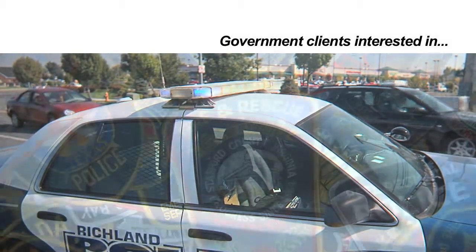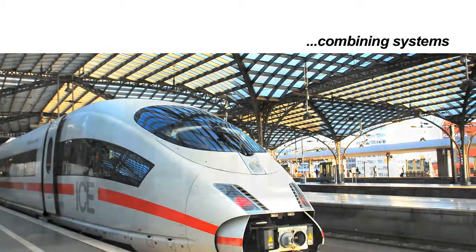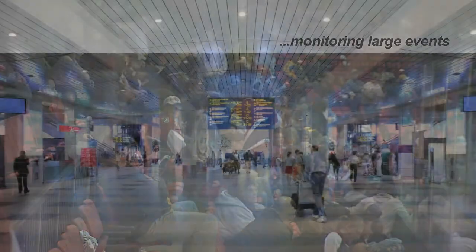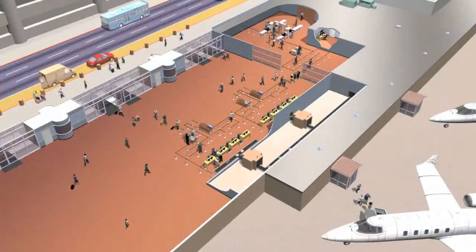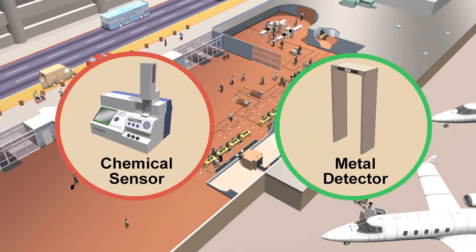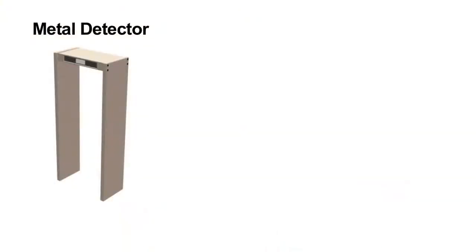One of the things many government clients are interested in for security applications would be combining systems in airports, train stations, at the border, or for monitoring large events with a lot of people. So, if we think of an example where we're looking for explosives in an airport, we may have a metal detector, and then we might also have some sort of a chemical sensor. The metal detector in and of itself wouldn't necessarily tell you if explosives were present — it would just tell you if metal was present.